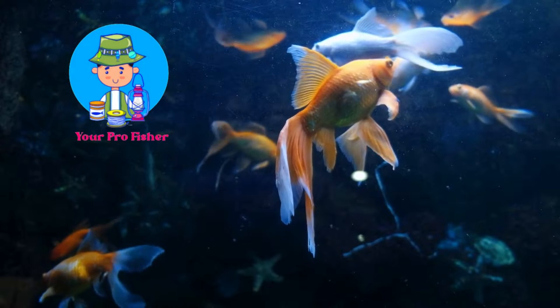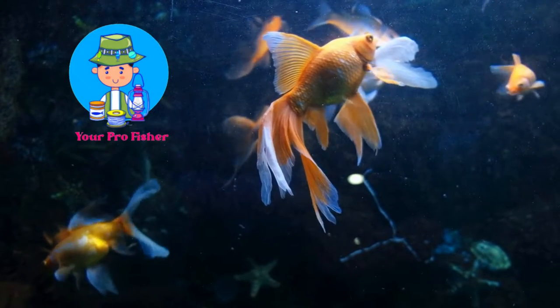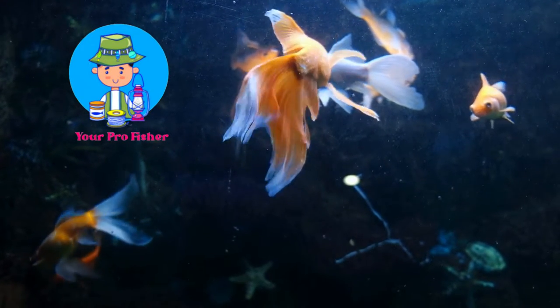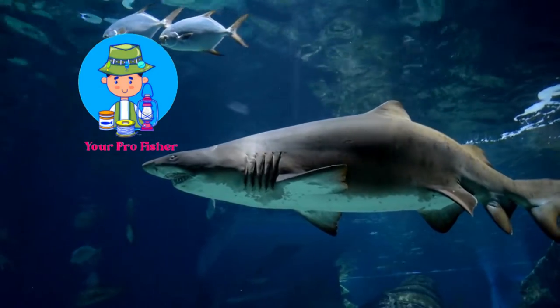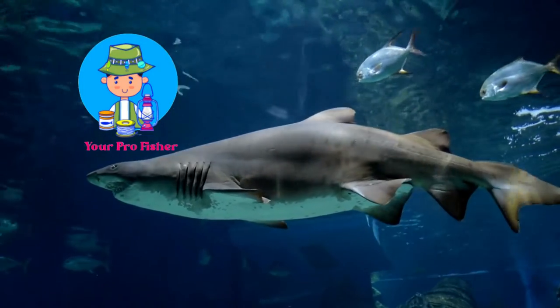The secret to the popularity of freshwater aquarium sharks is their torpedo-shaped bodies with triangular broad fins, similar to those of beautiful marine sharks. If you're thinking of getting a freshwater aquarium shark, here are the top species that you should consider. By the end of this guide, you will be an expert on these magnificent creatures.